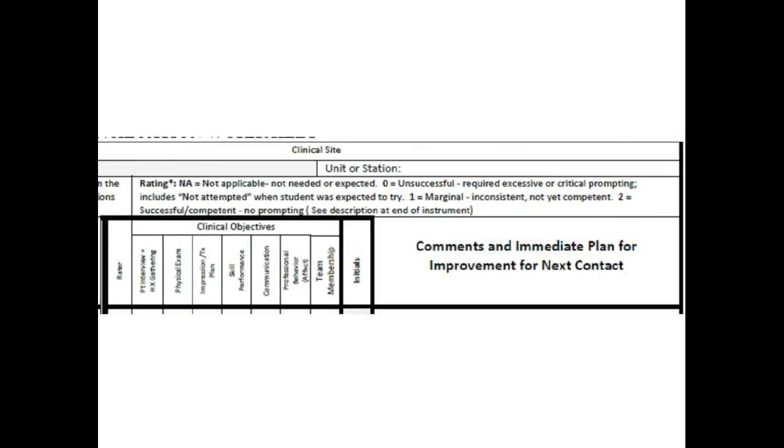Going over to the right side of the form, these are the areas where it's important for you to provide feedback. The clinical objectives go from left to right, and then you have an area to provide comments and to develop an immediate plan for improvement in the next contact that the student has. In the clinical objectives area where it says 'S,' that means the student is evaluating themselves on a 0-1-2 scale, and 'P' means preceptor — this is where you will provide your rating.